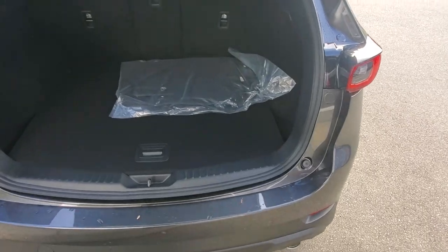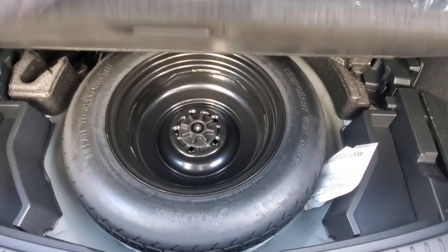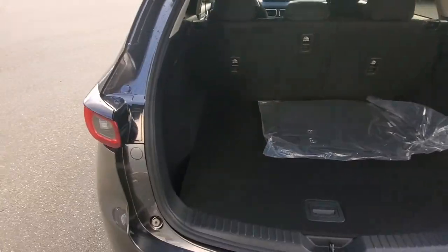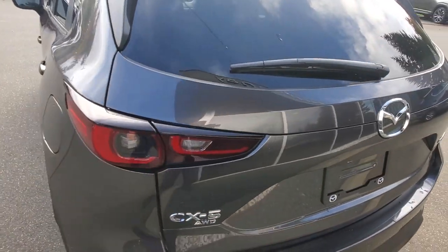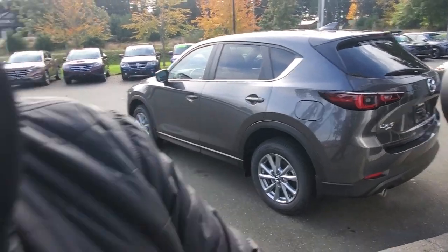Opening up the back hatch, there's your 40-20-40 split rear folding seat and carpet mats from the factory. Underneath is your spare tire and tools. Lots of space back here — it's a good road trip car, a great place for golf clubs or your dog.